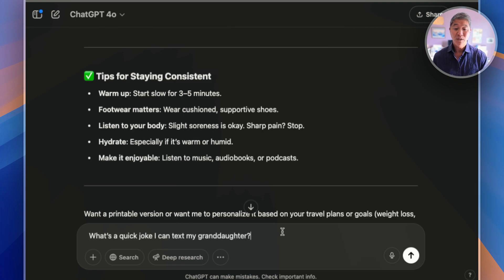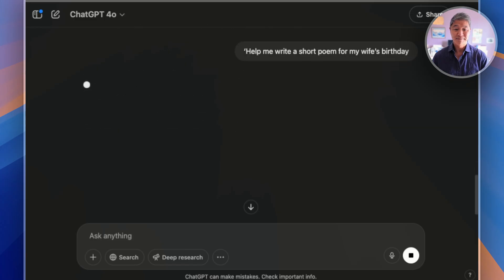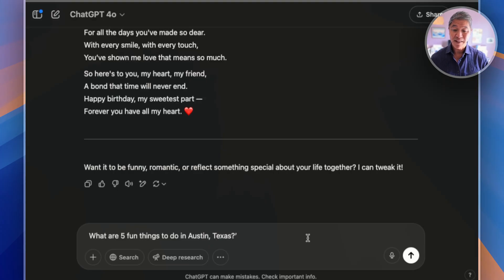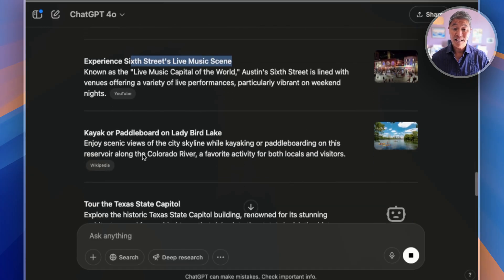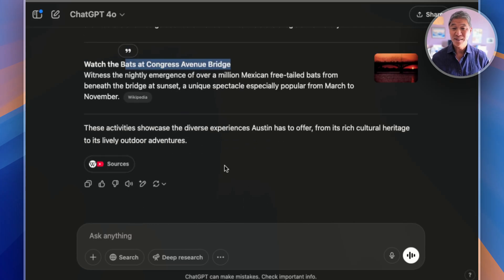Here are a few more prompts to try: 'What's a quick joke I can text my granddaughter?' — 'Why did a student eat her homework? Because the teacher said it was a piece of cake.' Or 'Help me write a short poem for my wife's birthday' — it's no Robert Frost, but it's pretty amazing. Or 'Five fun things to do in Austin, Texas' — Austin offers a vibrant mix of activities: Barton Springs, the music scene, a lake, the state capitol, and a famous bridge. Everything I just shared is not random — these are everyday things people will find useful, and this tool can help you with.